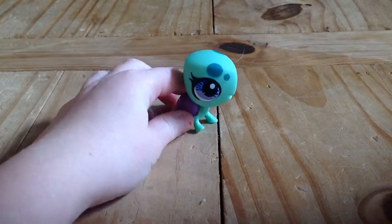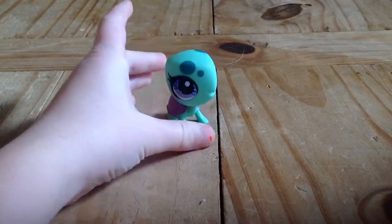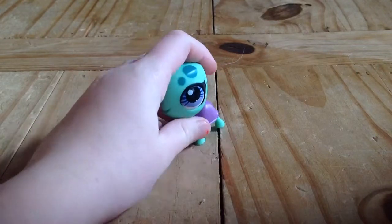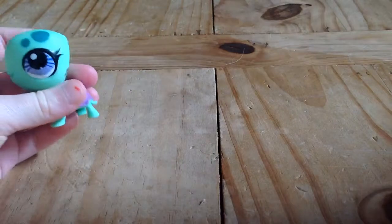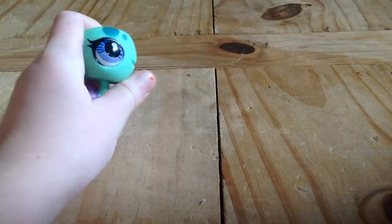Here's my little turtle. She's one of my friend's favorites out of mine. She has a purple shell and like this minty green color — she's really cute and pretty and I love her.